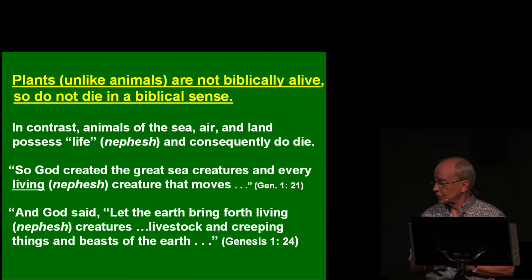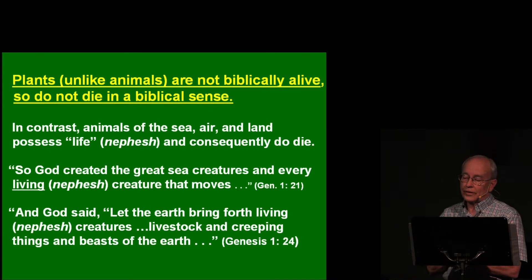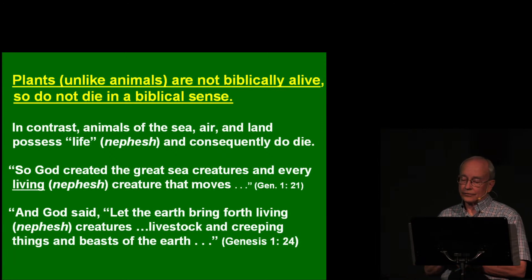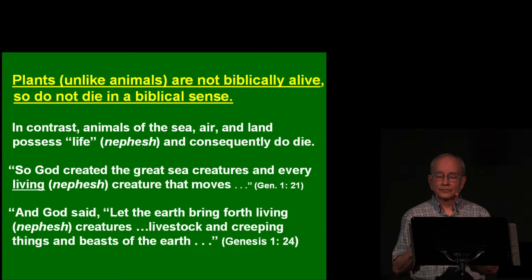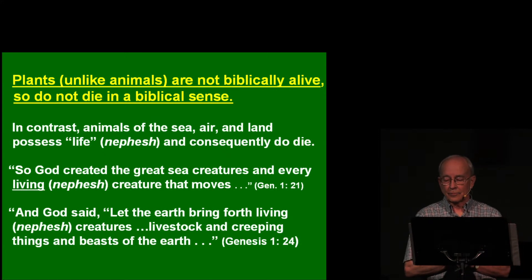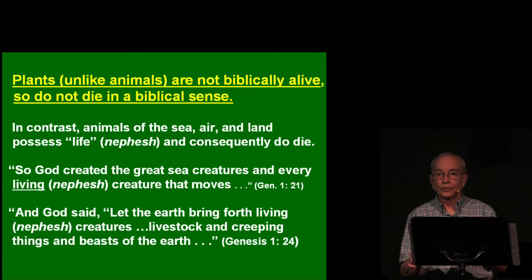Genesis 1:21 says 'God created the great sea creatures and every living nephesh creature that moves.' And Genesis 1:24 says 'And God said, Let the earth bring forth living nephesh creatures, livestock and creeping things and beasts of the earth.' But the Bible in no place says that plants possess nephesh. So plants, according to modern biology, are alive and do die, but biblically plants are not alive and do not, therefore, truly die.